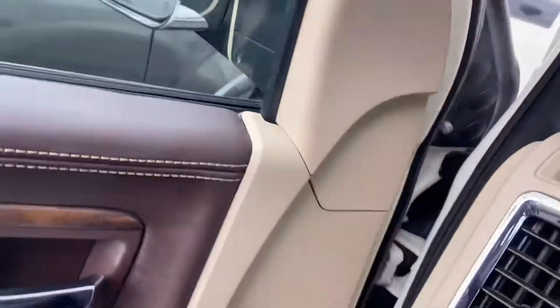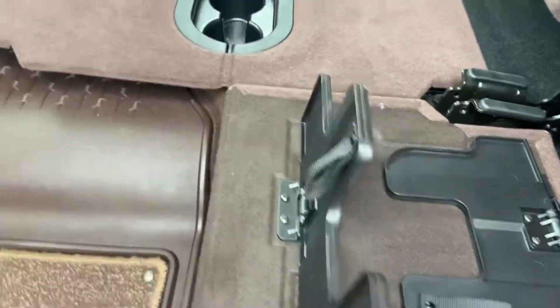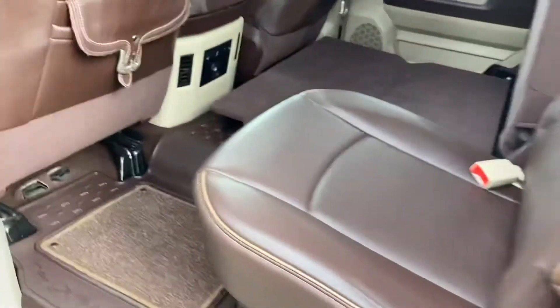Let's take a look in the back real quick. There's the back. And then you've got these seats that come down. There's the seats. And that's the truck for you.